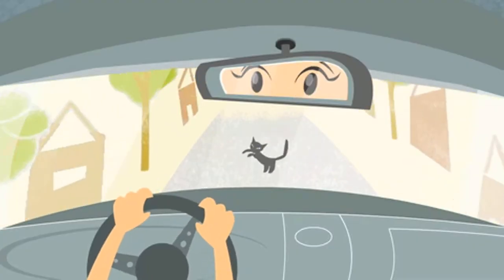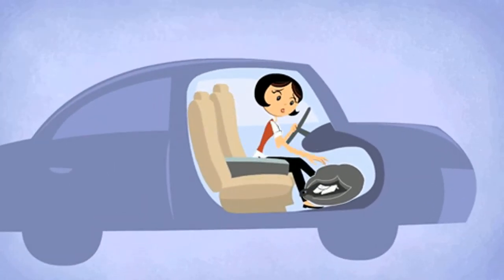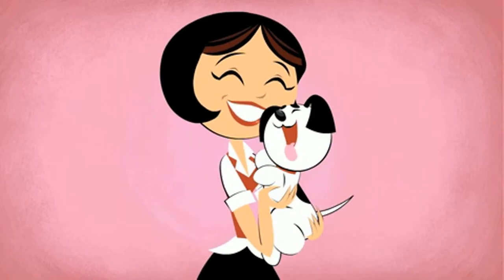In a sudden stop or impact, the Pup Saver will protect your dog from the dashboard and windshield by enveloping him like a catcher's mitt and dropping safely down into the footwell. Secure. Safe. Simple. Pup Saver!